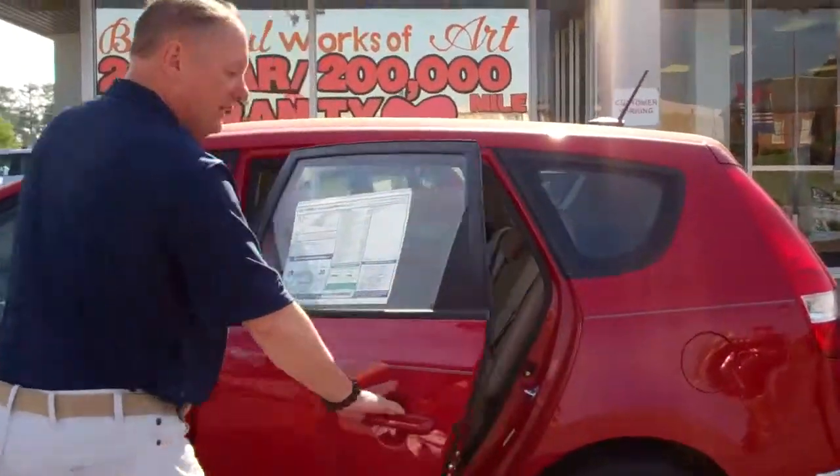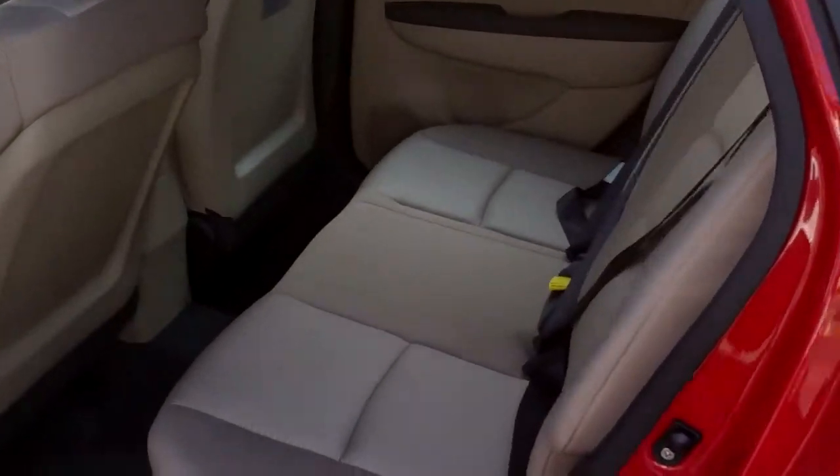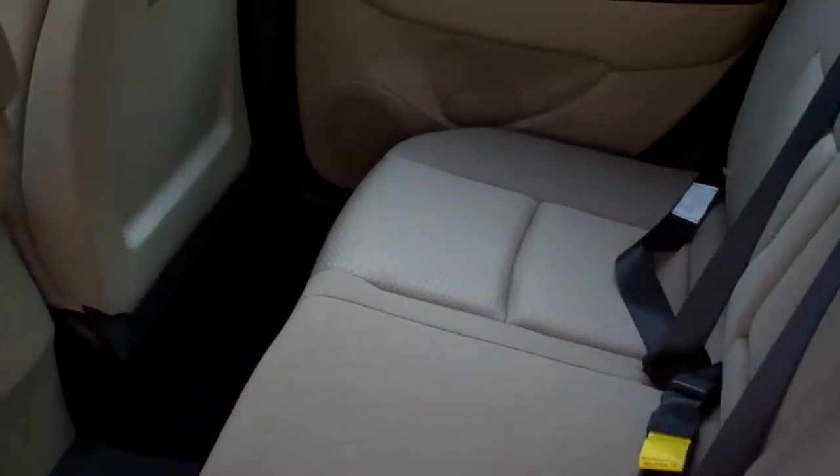Let's start here with the back. As you can see, it's got a lovely color in there — two-tone seats, all cloth, but lots of room.